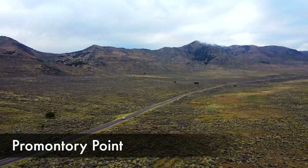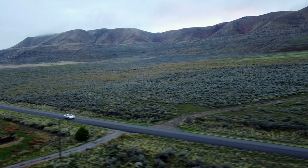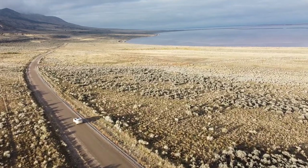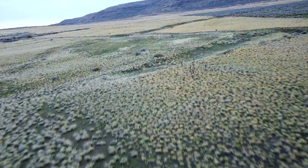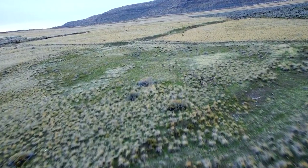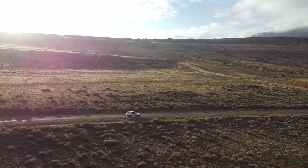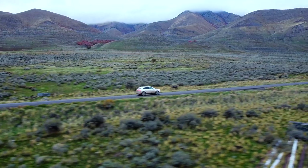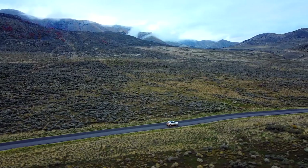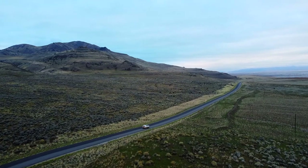I did not intend to make Promontory Point a key destination — I just was driving through it — but as I drove along with the green mountains on one side and the Great Salt Lake on the other, it was just so beautiful. I kept stopping my car to take footage. There were herds of deer and cattle roaming around freely. Utah is famous for red rocks, white rocks, and blue rocks, and then all of a sudden I was in this lush green mountain watery-type area. It sort of felt like Ireland or Scotland as I was driving through, and it was just such a fun drive.